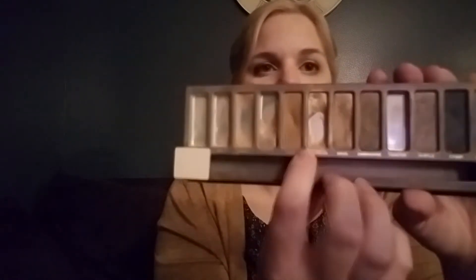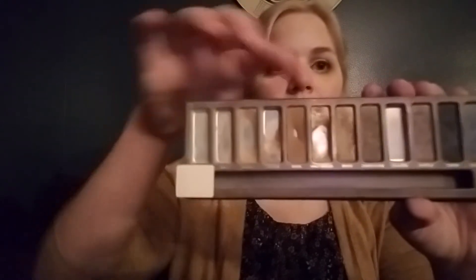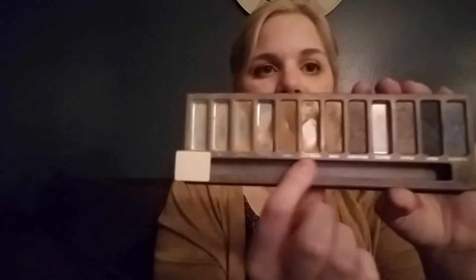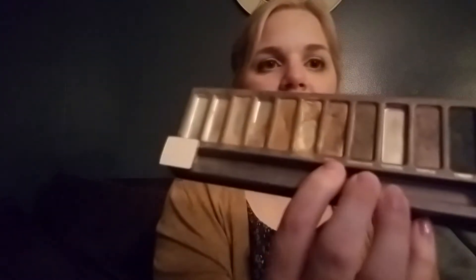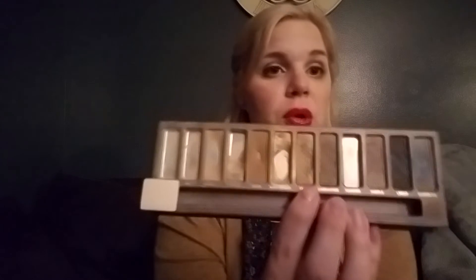Here in Half Baked — I can never remember what that's called — I've been using that quite a bit. As you can see, I just have a little bit here at the bottom, and I've been really focusing my brush down there at the bottom. I have the tiniest dent here in — oh my gosh, what is this one? Smog. I use this almost every day in my outer corner now, and there's a dent.